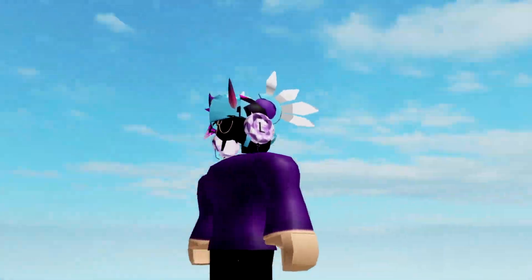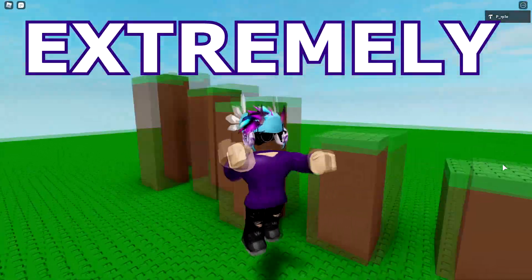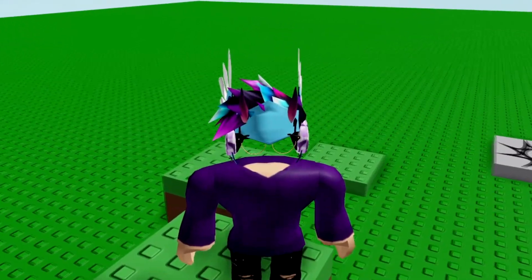Ayo, what is up everybody? Welcome back to another video. Today in this video, I'm going to be showing you guys something that is extremely cursed. This is literally like cursed Roblox.